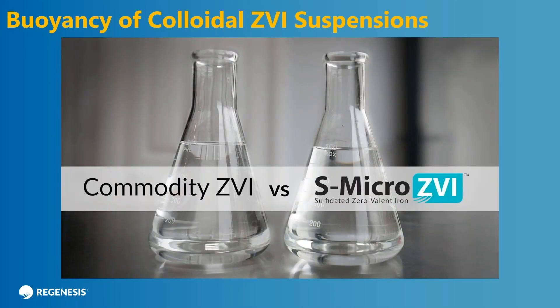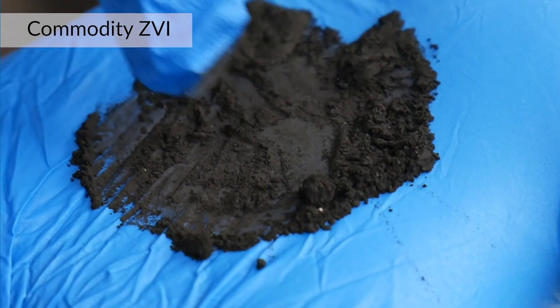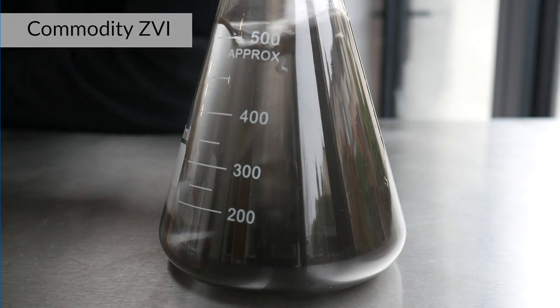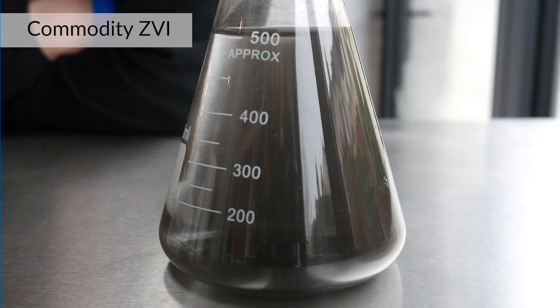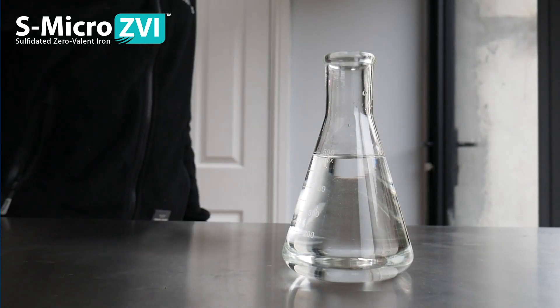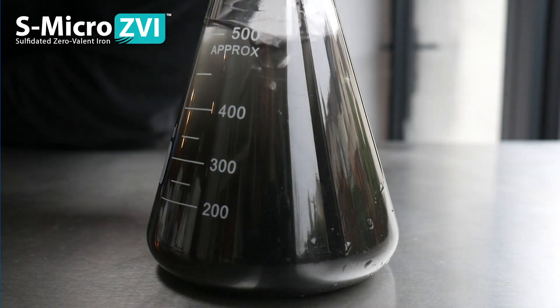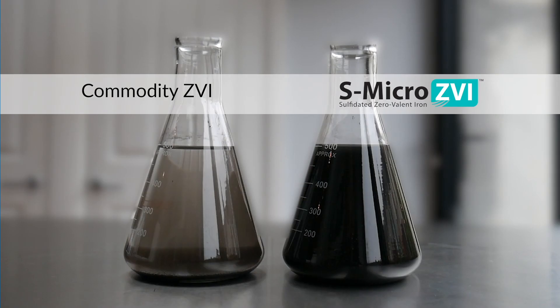This is actually a video comparing the behavior of commodity ZVI to S-micron ZVI. There's commodity ZVI powder, approximately 50 microns — drop it into the beaker and you can see it more or less settles down to the bottom. You can stir it up a little bit, but gravity is acting on it and you're going to end up with settled material at the bottom of the beaker. We take our colloidal suspension of S-micron ZVI, apply it to the bottom — with gentle agitation you can see it's actually starting to suspend, and a few minutes later it's still fully in suspension. This is going to give you a lot better distribution in the ground.